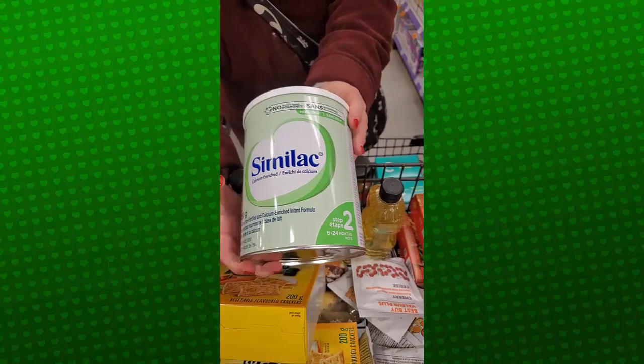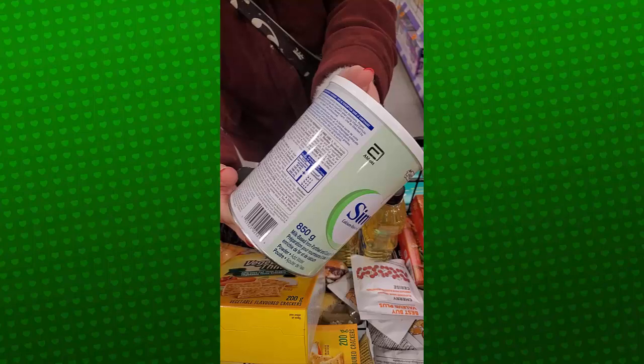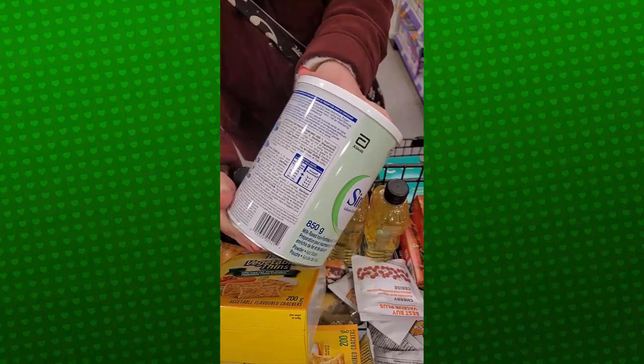We're getting some baby formula here from Similac. This one is $29.99 — just add the mix to the boiling water and you're good to go.